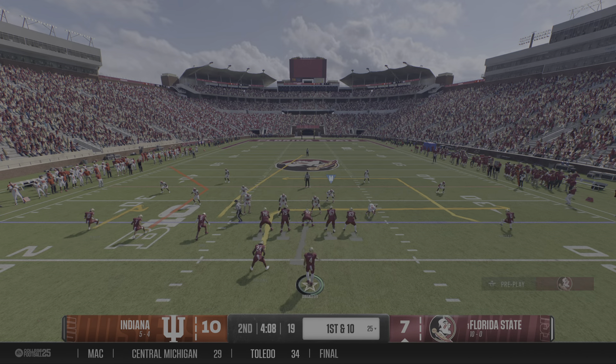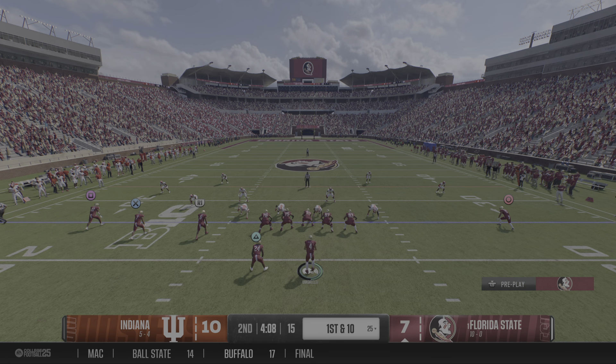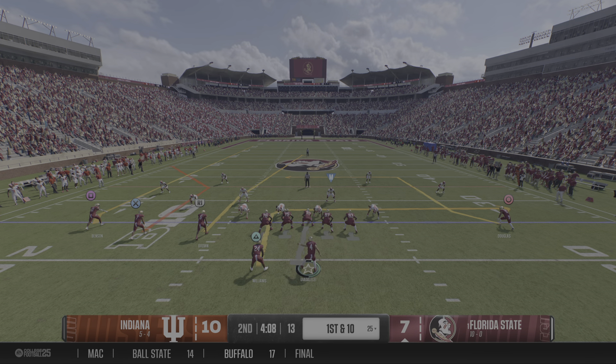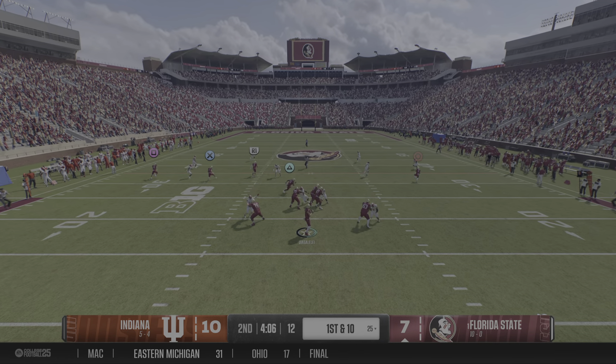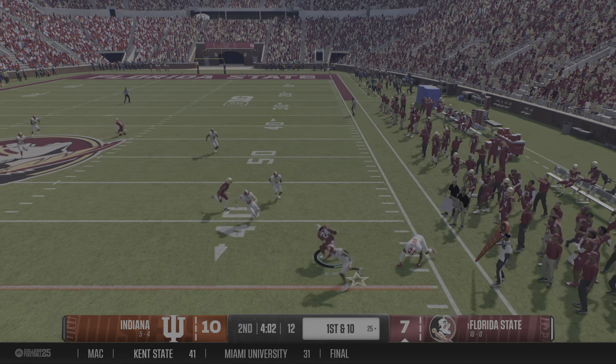Here comes that Florida State offense back onto the field. The big thing now: don't get rattled by that last pick-six. It was a big mistake. Obviously the defense took advantage of it, but you've got to put it behind you.